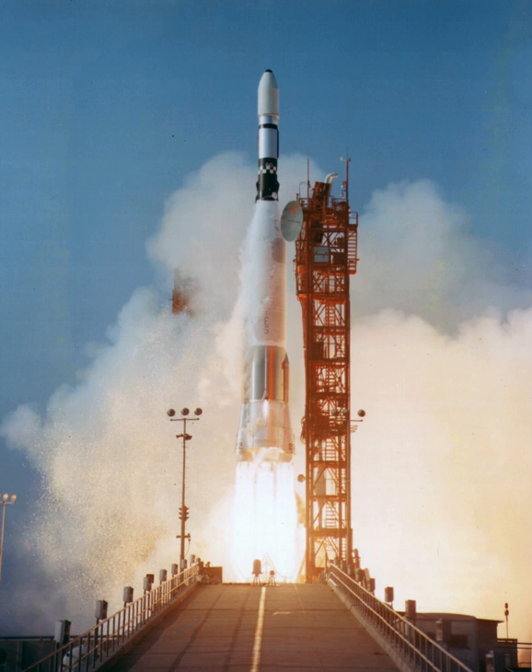Applications Technology Satellite was a series of NASA satellites flown in 1967-69 to perform various technology tests. Only the first ATS was launched on an Atlas-Agena, the remainder using Atlas-Centaurs. ATS-1 was a partial failure when the Agena failed to restart, leaving it in low Earth orbit.